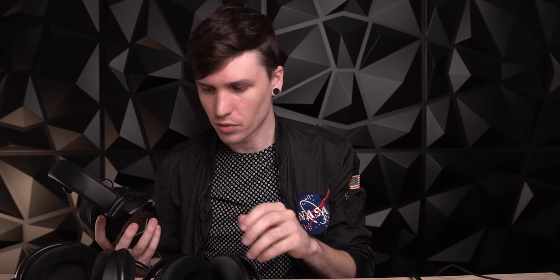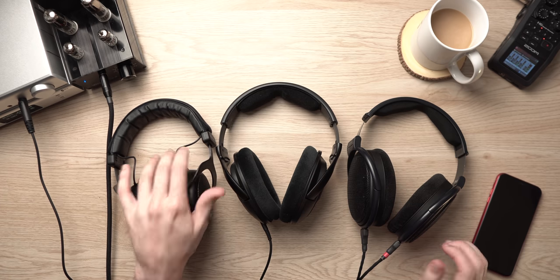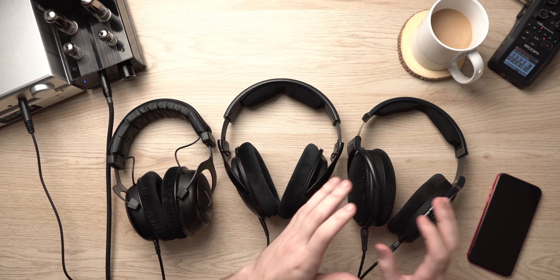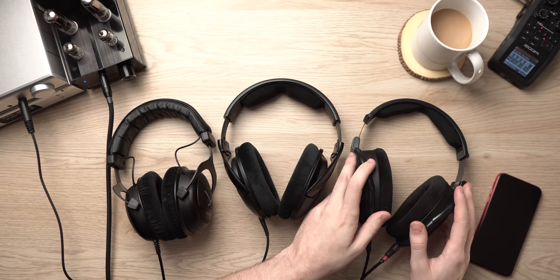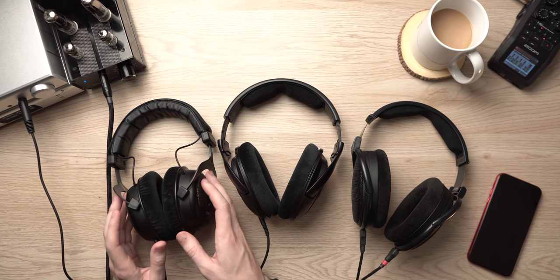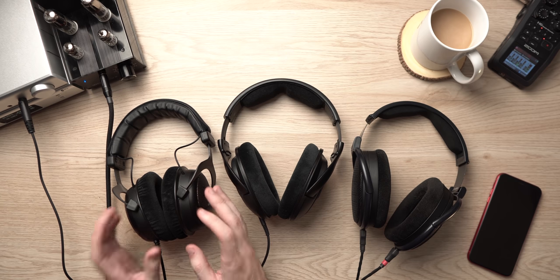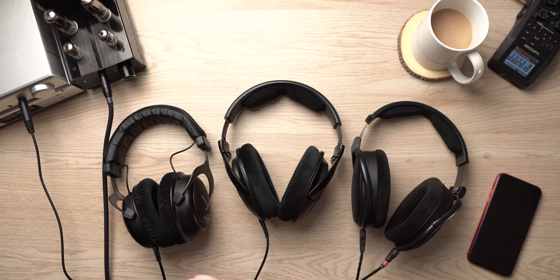Now bringing the Beyer back into the mix. Lining them up — 6XX on one side, 560S in the middle, Beyer on the other — this is in terms of sound direction, not necessarily best to worst. The 560S is true neutral, whereas the 6XX rolls off in the lows and highs, and the Beyer rolls up in the lows and highs. The 6XX has the most narrow staging and most vague imaging of the three, whereas the Tiger 300R has the biggest staging and best imaging. The 560S sits in perfect balance between frequency response, sound staging, and imaging across the board.